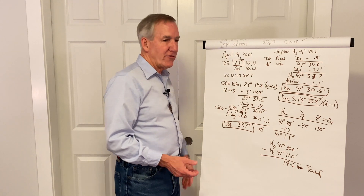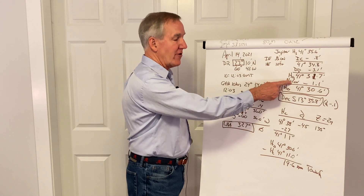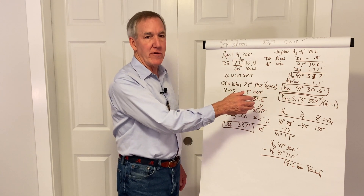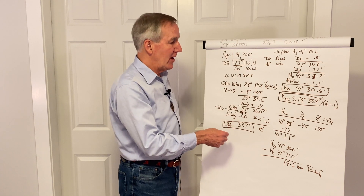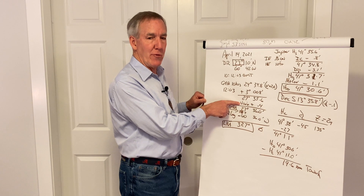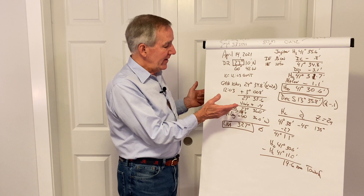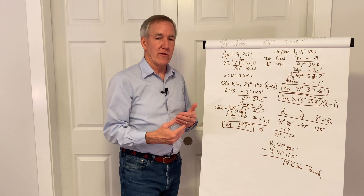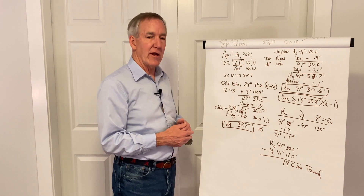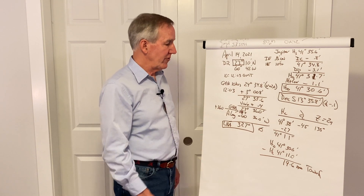So that's a planet sight — not a lot of difference. We've got a possible additional correction from the stars and planets altitude correction table, which we talked about last time. And then we have our little v factor to apply to GHA. That's it — otherwise, the sight reduction process is identical to the sun, because we're pulling out GHA and declination for the specific minute and hour of the day, just like we do for the sun.